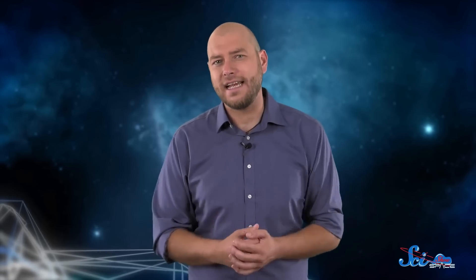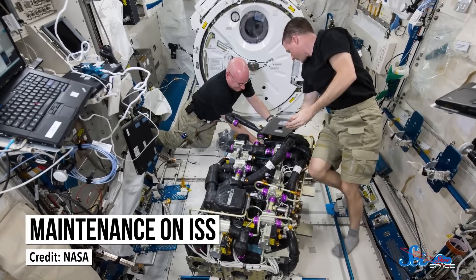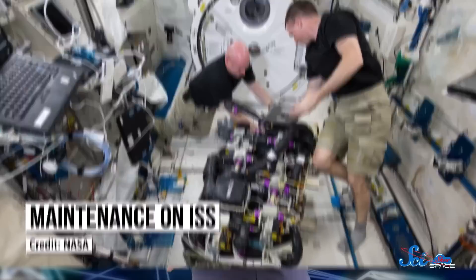Unfortunately, humans are always carrying microbes in our body, so we can't leave all the germs back on Earth, and even the ISS has had some problems. But after Mir, better monitoring techniques were developed to help astronauts stay on top of things, and keeping the station in working order has also helped. Mir had periodic power outages, which helped the heat and humidity climb to those more microbe-friendly levels.